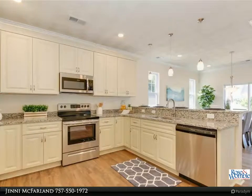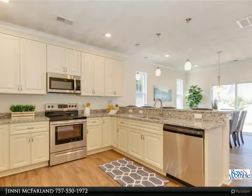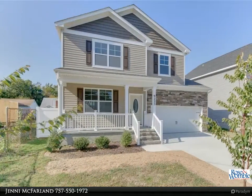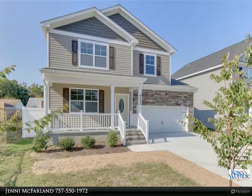Quality and beauty are the hallmarks of this move-in ready new construction home, minutes from the base, beach, and interstate. Solid wood, soft close cabinetry and granite in the kitchens and bath.